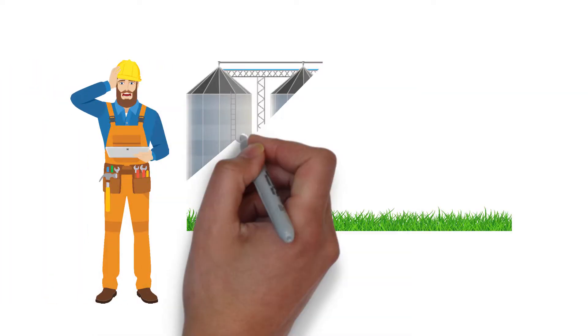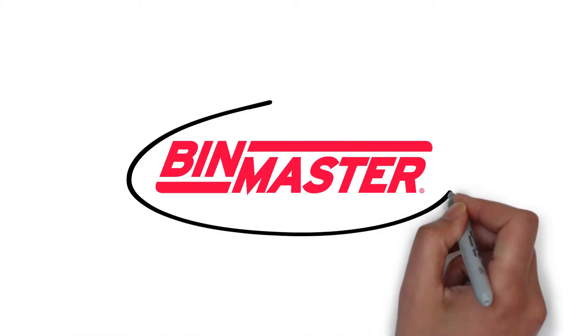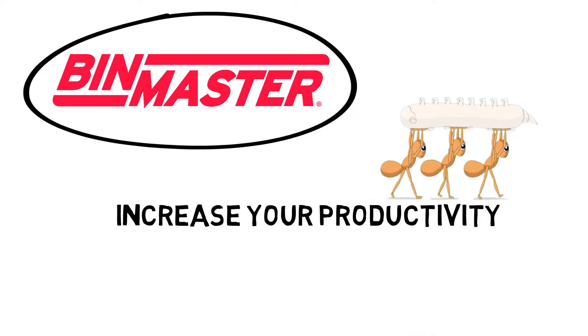Has the complexity of monitoring silo inventory been bugging you? Is every day an uphill climb trying to stay on top of your supply chain? BinMaster can help you build an affordable IoT solution to easily move your inventory system to the cloud to increase your productivity.